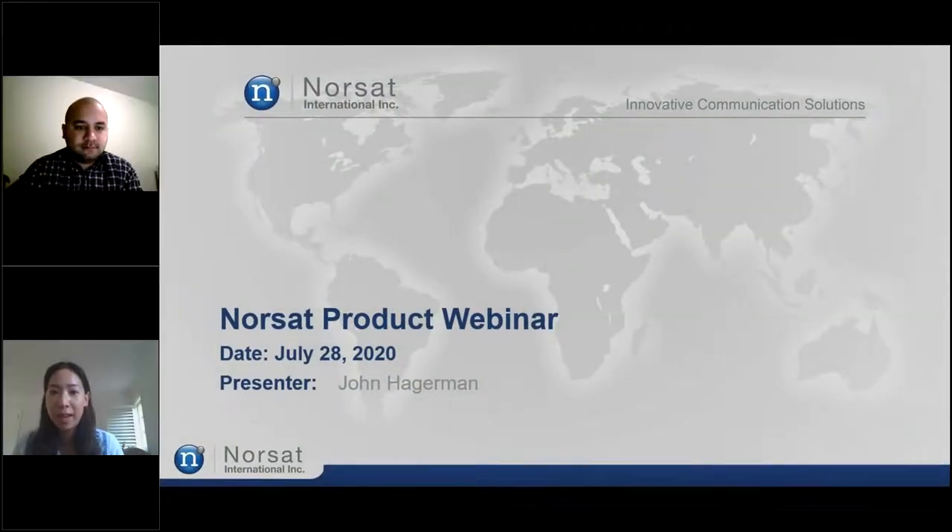Good morning, everyone. I'm Diana. I'm the marketing manager at NORSAT. Thank you very much for joining us this morning in our product webinar.